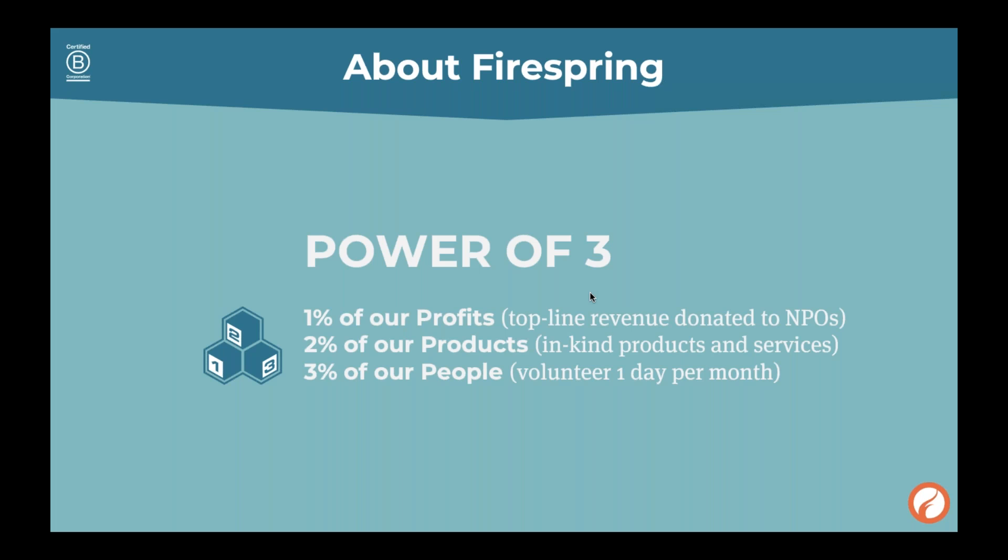One of my favorite parts about this is that as an employee of FireSpring, we all get one day per month — 8 hours per month — to take off work and go volunteer at the place of our choosing. Every quarter we all check in on how we're doing on our hours. That's been one of the greatest things about FireSpring, and everyone takes it really seriously. We all have so many different causes that we believe in.